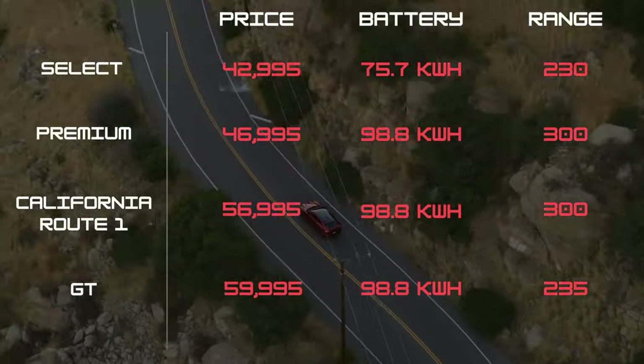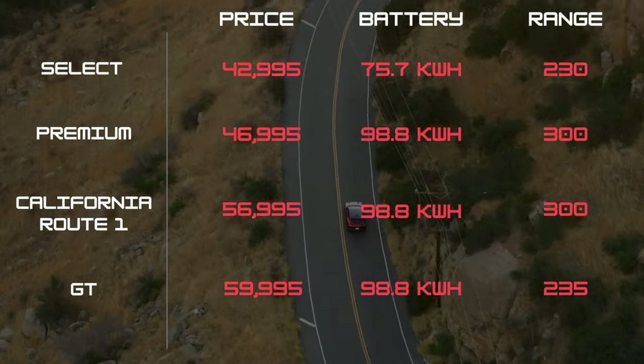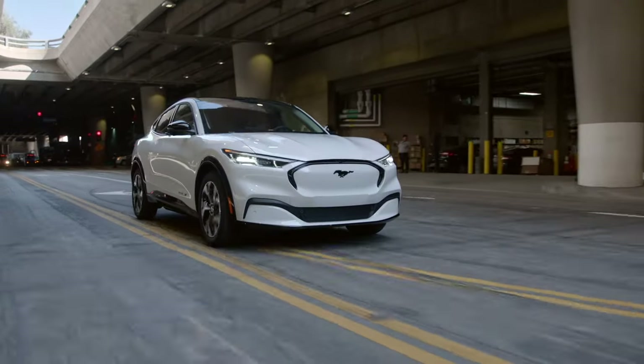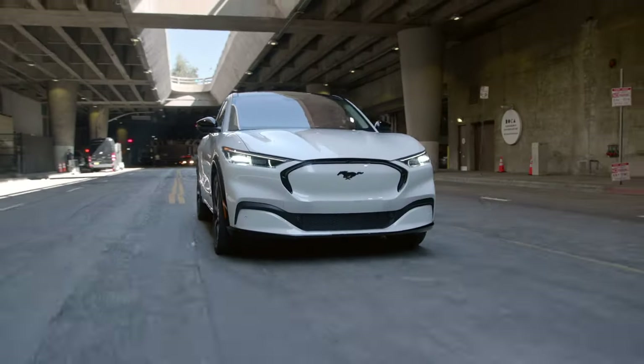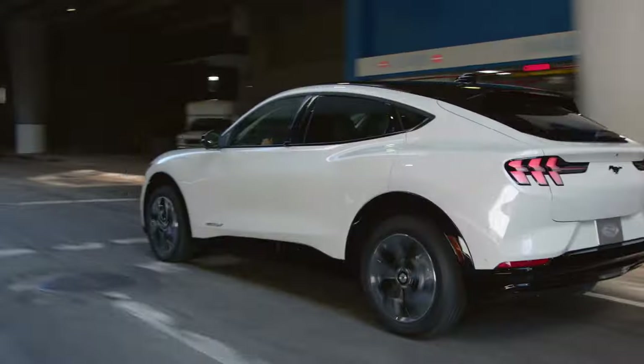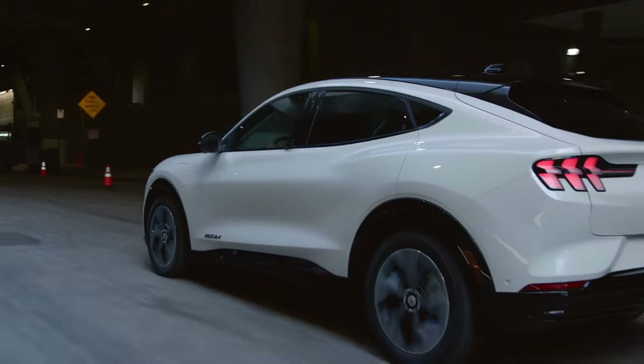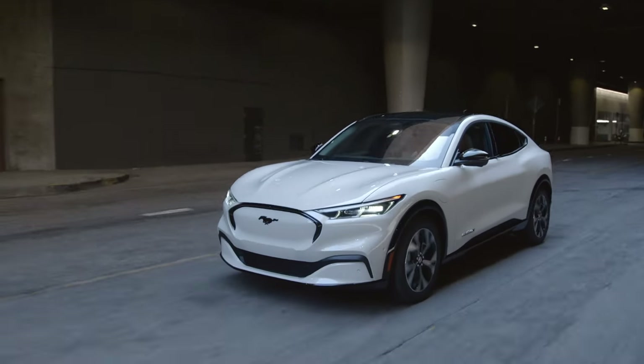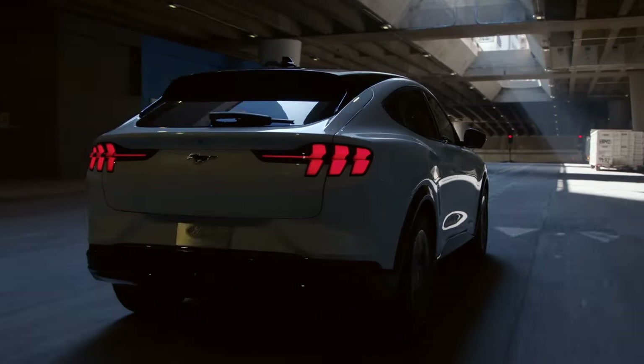So what do you think about the Mustang Mach-E? Do you think it does enough to stand out against the growing electric SUV market? Let us know in the comments below. Don't forget to smash that subscribe button and give this video a thumbs up. Interested in learning more about EVs? We think you'll like the video on the Rivian R1T and R1S next.